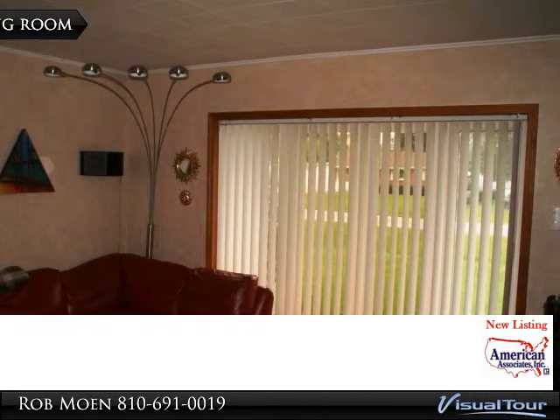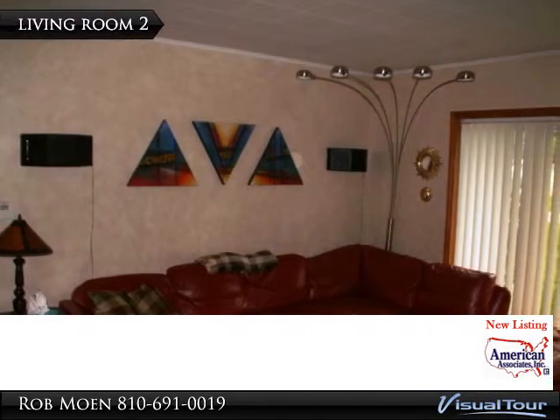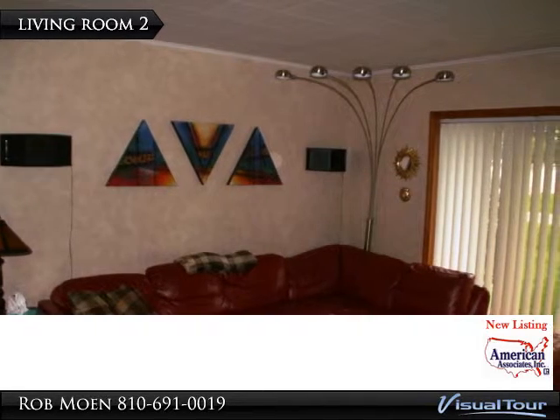Full basement includes a family room with a built-in bar, exercise room, and laundry room including washer and dryer, counter space, and cabinets for storage.